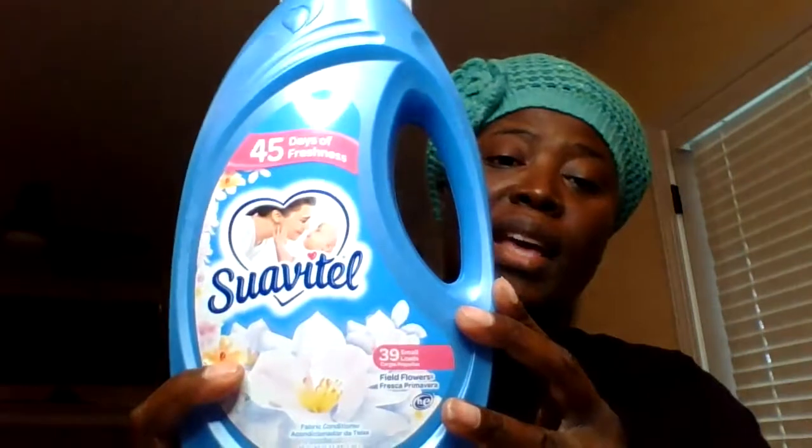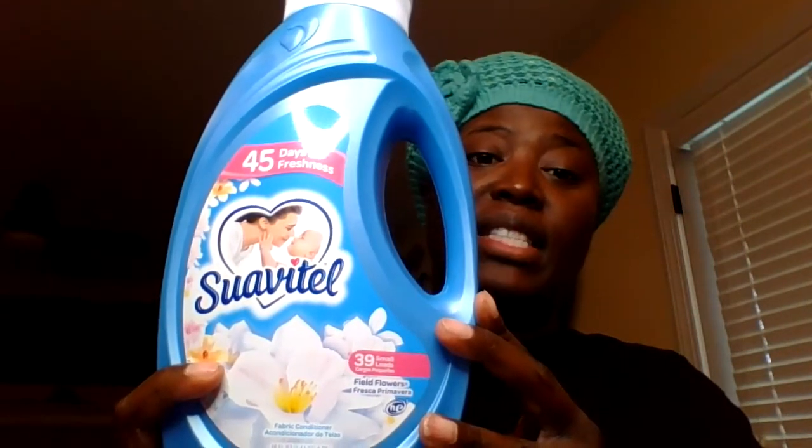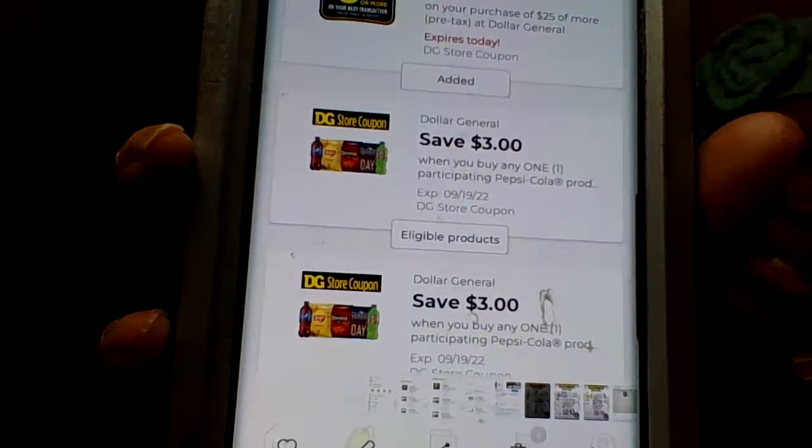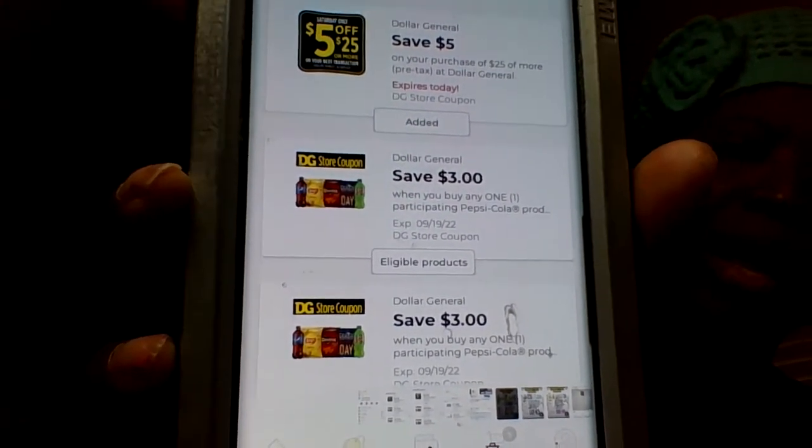I picked up the Swab towel. It's on sale for $3.50, and we have $1.50 attaching to this. Also in my couponing app I noticed that I had two of these $3 digitals — if you buy a Lays and a Pepsi product, you'll get $3 off.